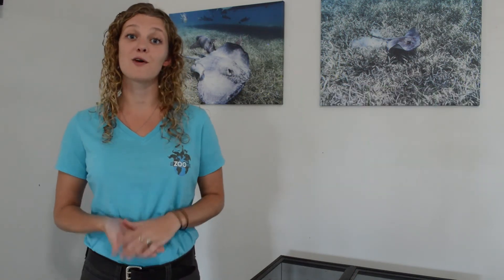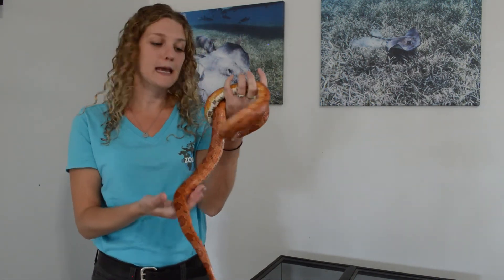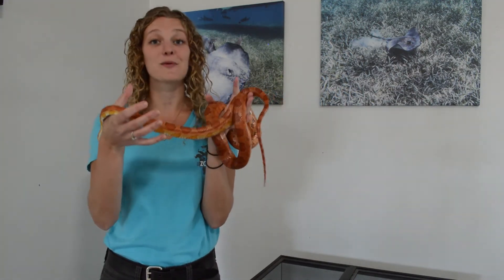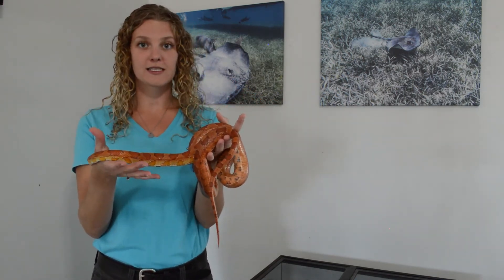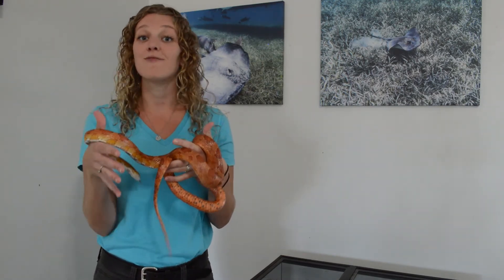So humans, we have both physical and behavioral traits. Some of them we share with all other humans, but other ones make us unique. Now, humans are animals, but we're going to think about some other animals — wildlife — and we'll start with physical traits. The first animal I thought of was a snake. This is Smoke, and Smoke is a beautiful corn snake. One of her really apparent physical traits is her bright orange color — the color of her scales is something we can see, so her scales are a physical trait.